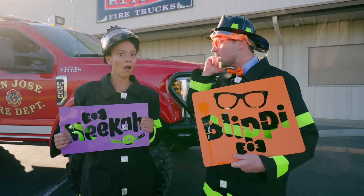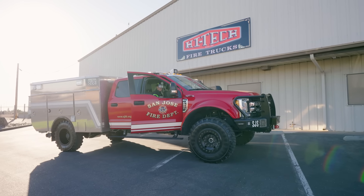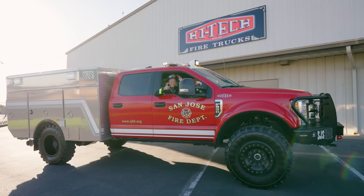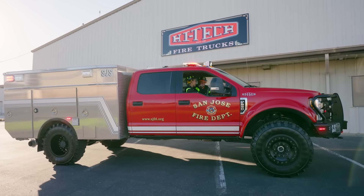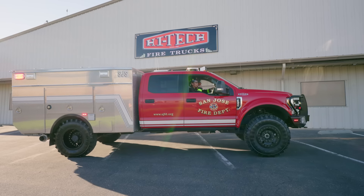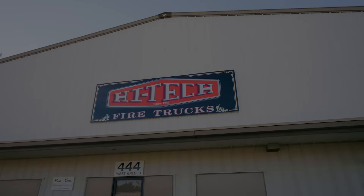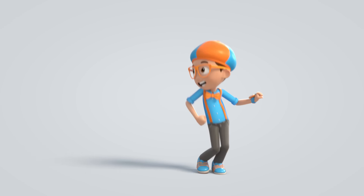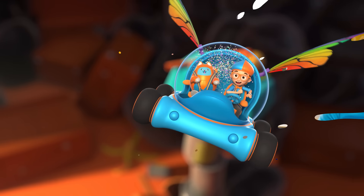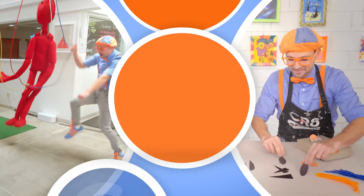Wait, did you hear that? Sounds like a fire call! Let's go! Yeah! Fireball, we're coming — we're coming right away! Yes, we are! Please be careful — we are coming through to save the day! Ready to rescue! Come on, everyone — let's make learning fun! Blippi! So much to learn about — it'll make you wanna shout! Blippi!